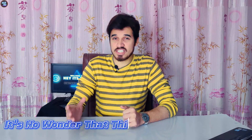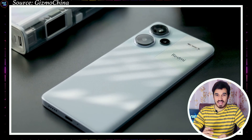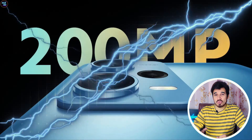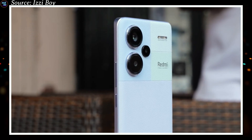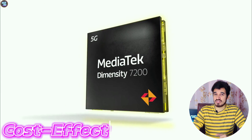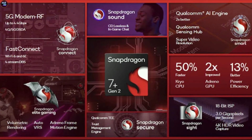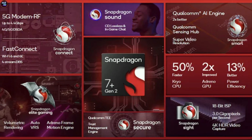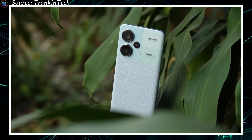It is no wonder that this chipset is featured in the Redmi Note 13 Pro Plus 5G, as it can support cameras with up to 200 megapixels and features the best ISP for high-resolution cameras. Furthermore, this chipset is also cost-effective, which is why Xiaomi opted for it instead of the Qualcomm Snapdragon 7 Plus Gen 2 chipset, which might have seemed like the better choice for the Redmi Note 13 Pro Plus 5G.